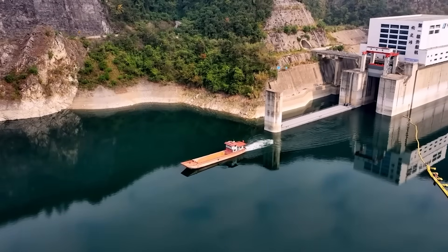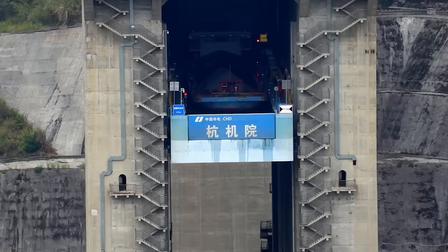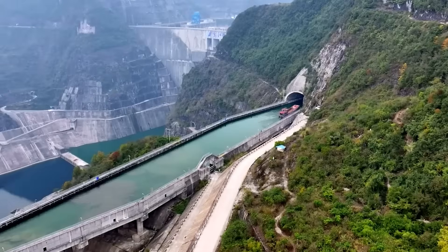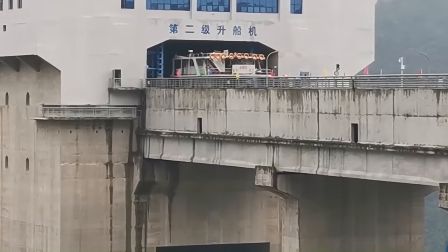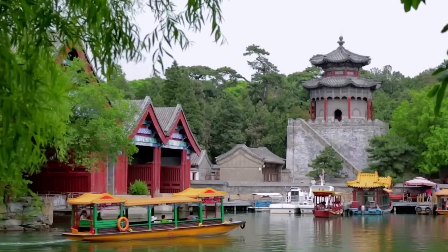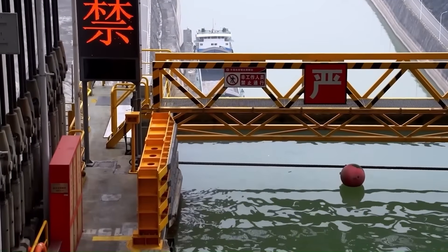You can't just bolt a ship elevator onto the side of a mountain. You have to cut through millions of tons of solid rock and create two perfectly vertical shafts over 400 feet tall — and those shafts need to be so straight that a steel chamber can slide up and down them without ever touching the walls. The excavation began with drilling and blasting. Engineers had to remove entire sections of mountainside, carving twin channels to guide the elevator chamber from river level to the top of the dam. The mountain shifts, earthquakes happen, temperature changes cause the rock to expand and contract — any deviation in those shafts, any bulge or lean in the walls, and the 11,000-ton chamber jams halfway up with a ship trapped inside.